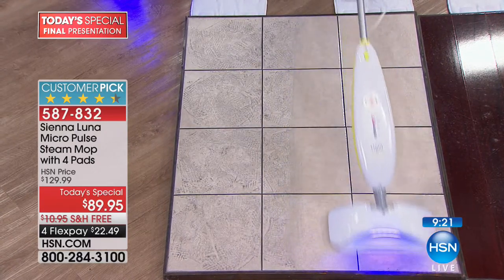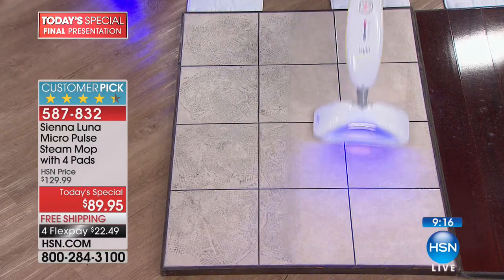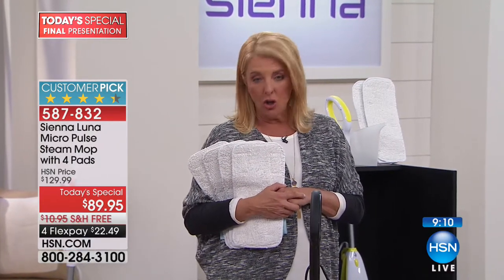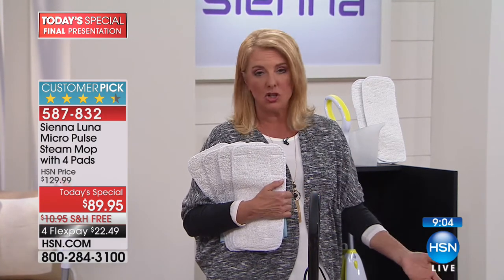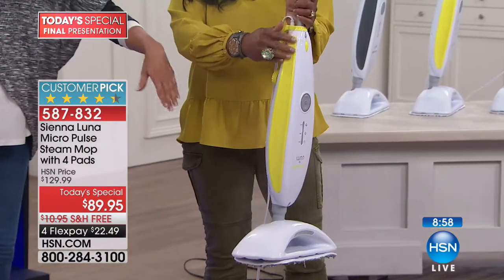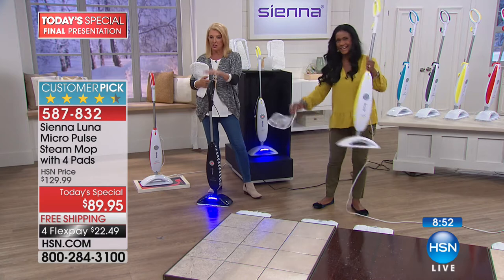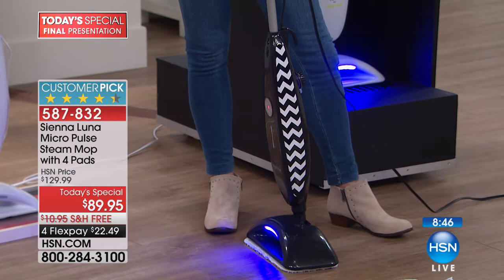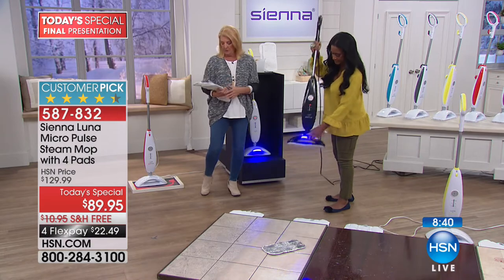When you figure out how bad chemicals are in your environment, you try to find alternatives — and this is a great one. By the way, the lemon yellow color is down to the final 80 units and almost sold out. The next most popular is the black chevron. Who's ever seen a sexy steam mop? The chevron looks amazing, and there are other colors available too.